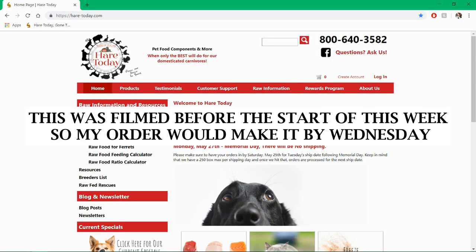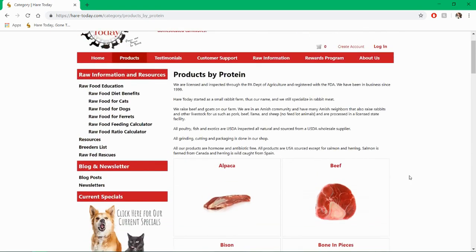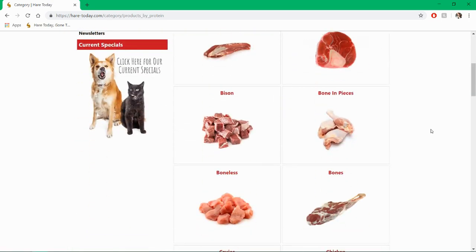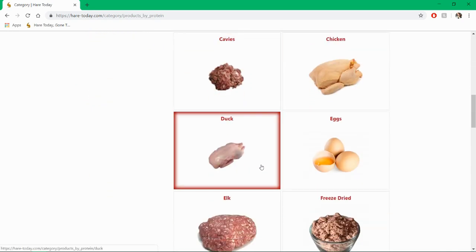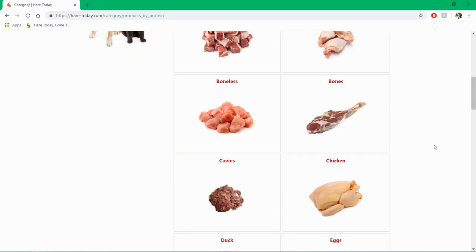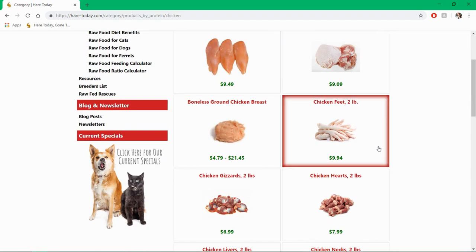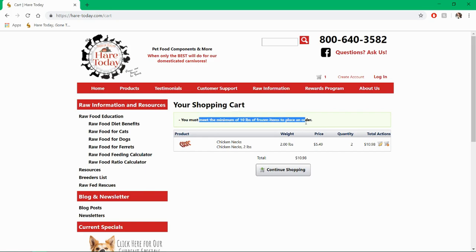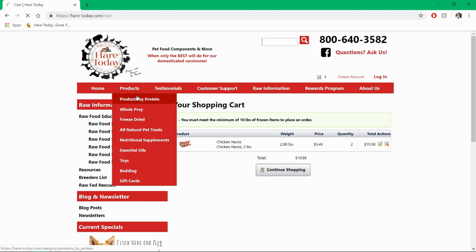We need to place a Hare Today order for it to come in on time. This is the website I order my meat on — they're from Pennsylvania. The only annoying thing is they only ship on Mondays and Tuesdays, so you have to remember to get your order in on time or wait until the following week. I really need chicken necks, so I go to chicken and get two bags and add to cart. You must meet a minimum of 10 pounds, which is what makes it expensive — I usually end up spending at least 50 bucks on an order. My Hare Today order made it by Wednesday and was de-thawing while I was at work.